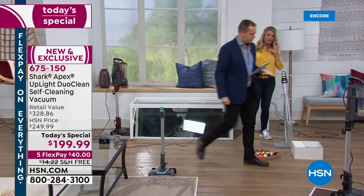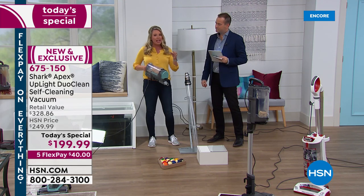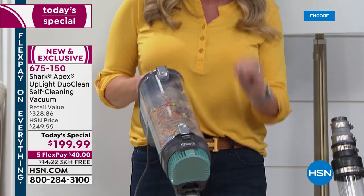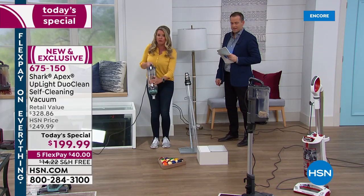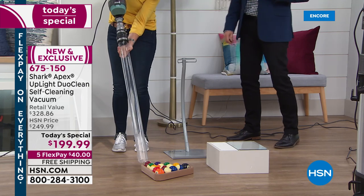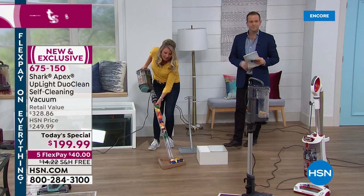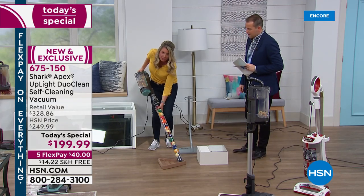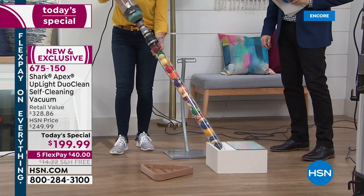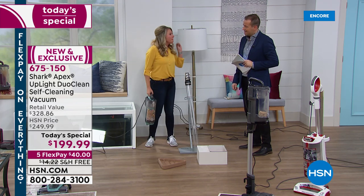I want to just talk about the hypervelocity — basically it's a streamlined way of getting the dirt into the canister. But listen, this is powerful. It is 100% as powerful as your upright vacuum. This canister is full. I'm going to go ahead and do a whole thing of billiard balls. I want you to pay attention to how fast and how strong — with a full canister. I'm going to give it a shake — they're not going anywhere at all. The power of this and that hypervelocity streamlined airflow allows you to get maximum suction.